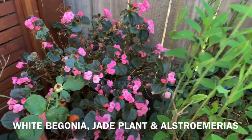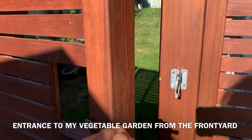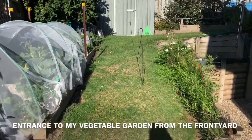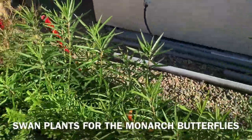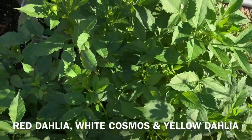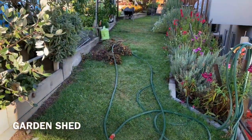Begonias — tubular begonias. We got roses here in this part. We got gualas here. So this is the entrance to my vegetable garden. We got some swan plants here that were self-seeded. And I got red dahlia and white cosmos, and this yellow dahlia — they're still growing. So this is our garden shed.